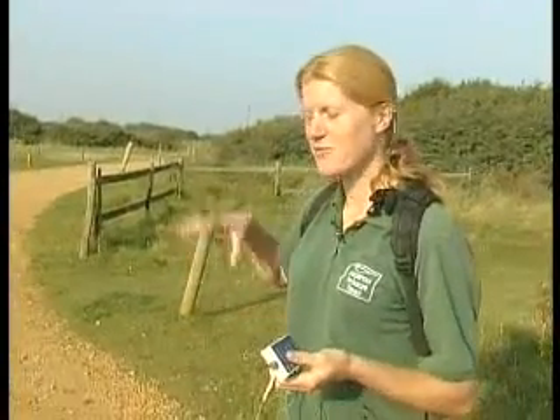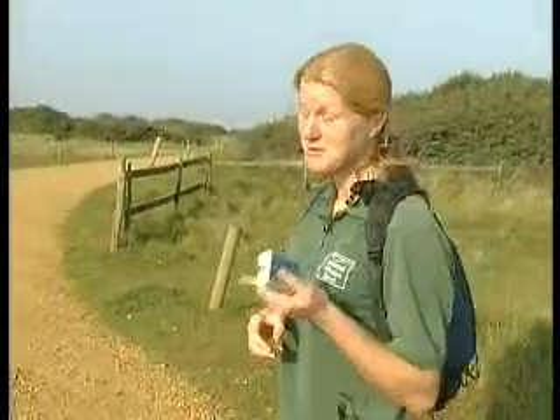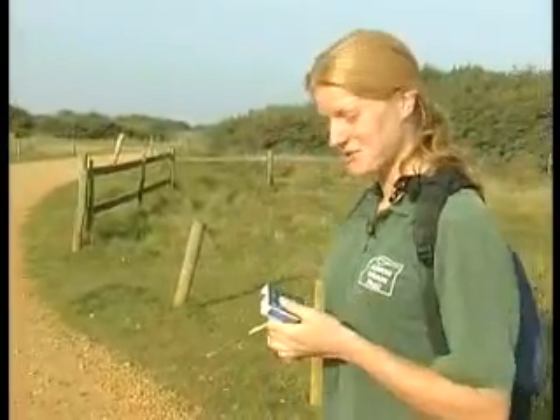We're just on our way to test the electric fence. We have 50 sheep that are grazing an area of the reserve, and every so often we have to check and make sure the battery's working to ensure the electric fence is keeping the sheep in. So my first job of the day is to check that.